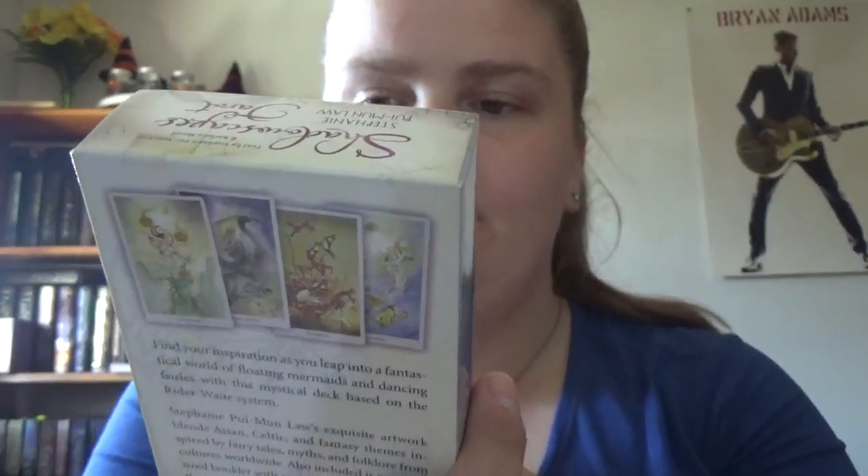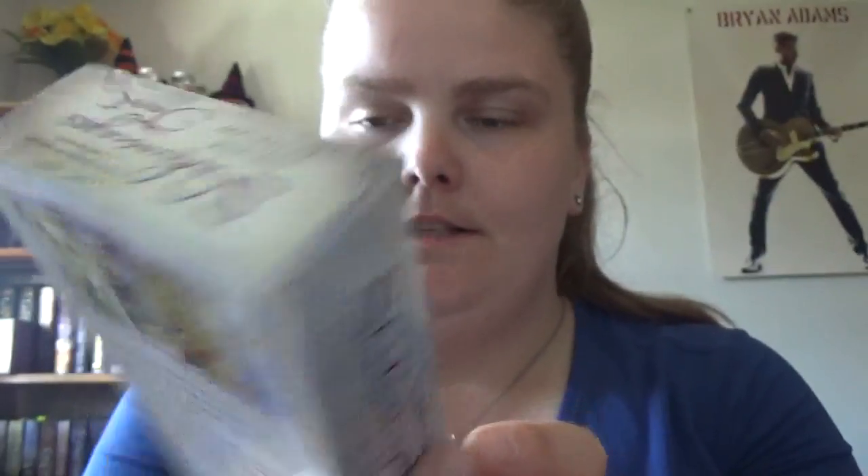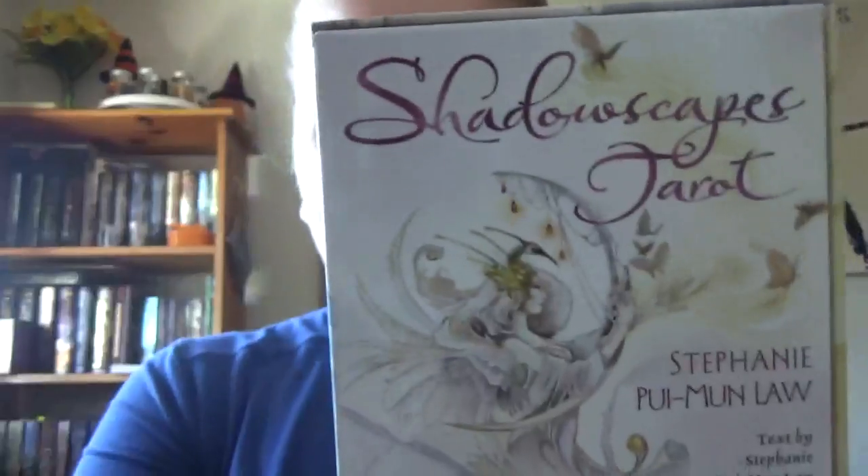Shadowscapes Tarot by Stephanie Pui-Mun Law, and I got this at White Feather Holistic Arts in Windsor.